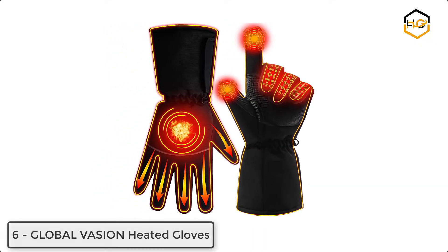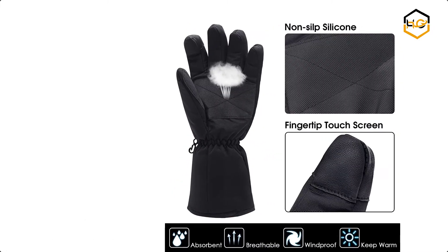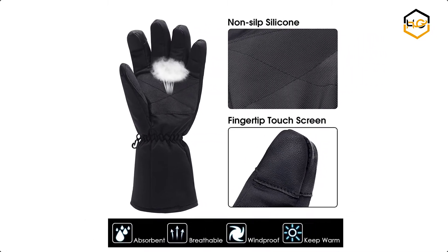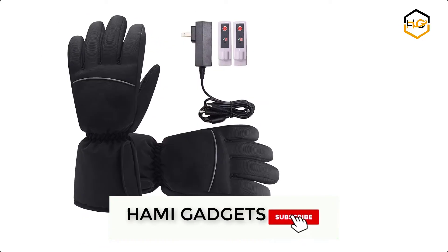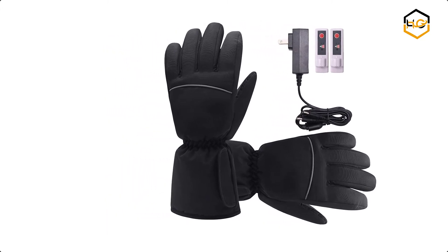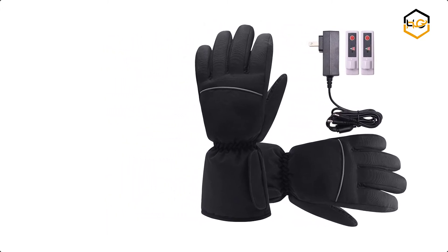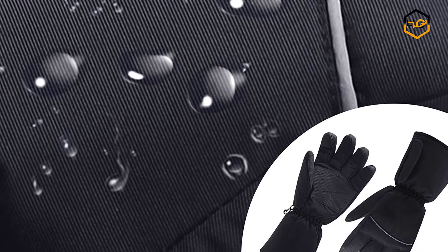At number 6 we have Global Vision Electric Rechargeable Heated Gloves. With these heated gloves you can also touch your smartphone, iPad, etc. The heated gloves feature a battery with temperature adjustable for 3 levels. Waterproof — you can wear them for sport, ski, snow, or rainy days. Easy to use and comfortable, warm and light. These battery-powered touchscreen winter waterproof heating gloves are among the best gloves money can buy.